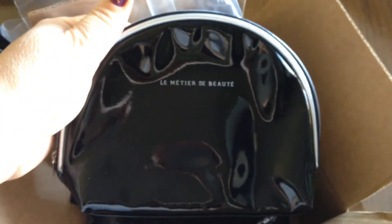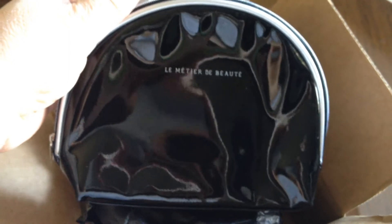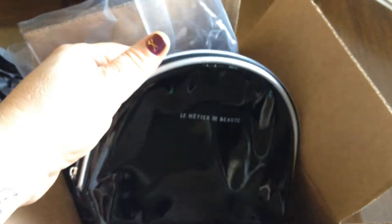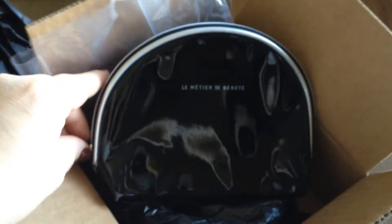So let's see what we got this month — I haven't opened it yet. The Le Métier de Beauté makeup bag. It's kind of vinyl-y, not leather. Very pretty, black and white, very classic I would say. Let me go ahead and open that.